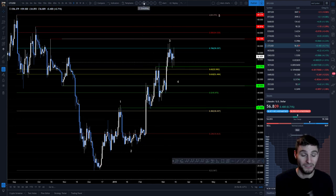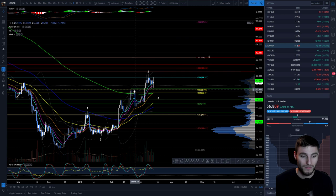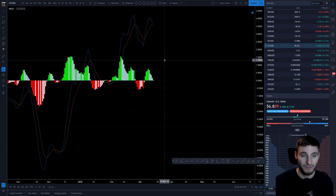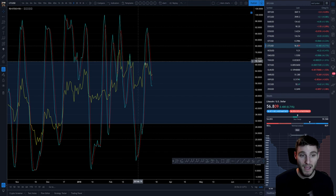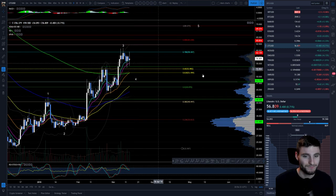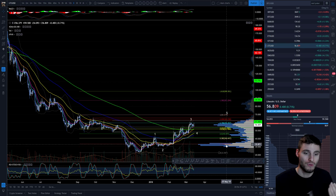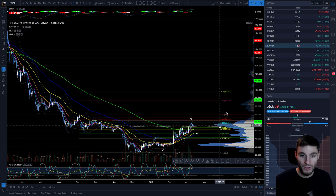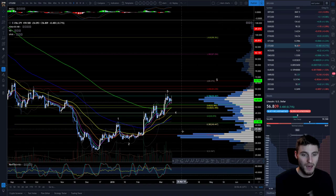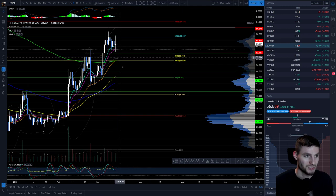I'd like to show you the bearish divergences we have on Litecoin. Looking from the highs around mid to end of February up to the highs at the start of March — the histogram is bearishly diverging, the MACD is diverging bearishly, and the RSI is also bearishly diverging. We're forming lower highs across the board while the price made higher highs. Strong bearish divergences across the board. Zooming out, the point of control is all the way down at $33, with a little bit of volume support around $57, but the main bulk of volume is way down at $30.